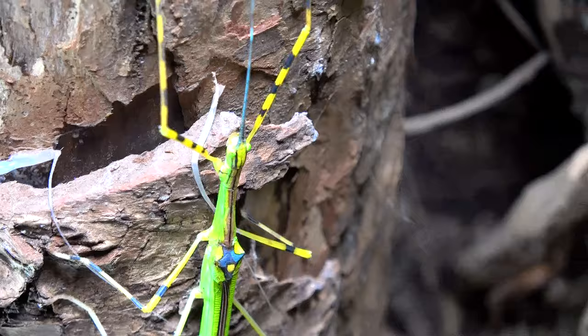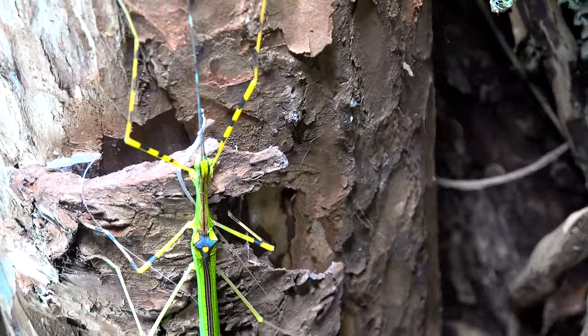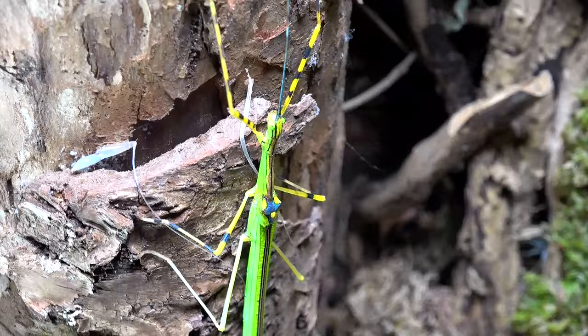Now these do have a form of fluid that can be dispersed, though I know very little information about it. It can be a little bit smelly apparently, although mine have never dispersed it on me. As far as I'm aware it's not an irritant and will not cause any problems, but it's always best to wash your hands after dealing with this species just in case.